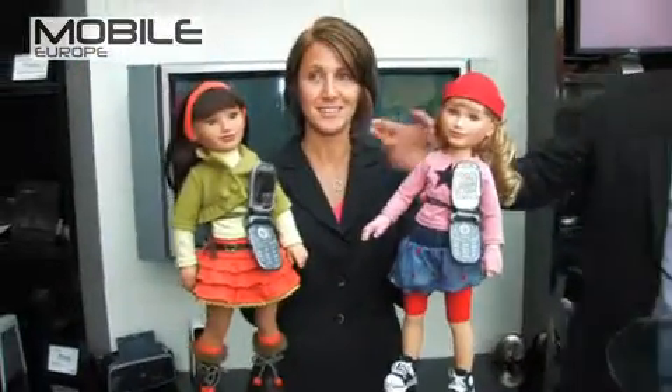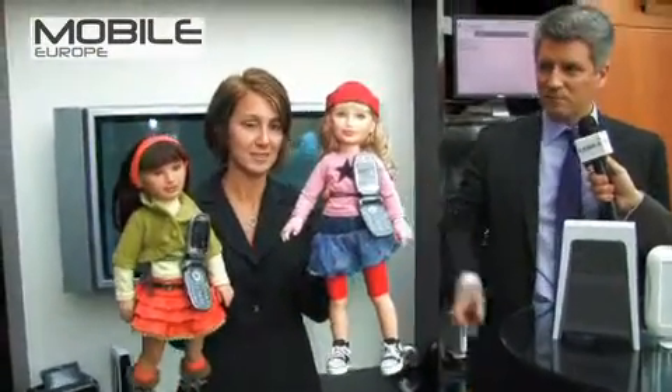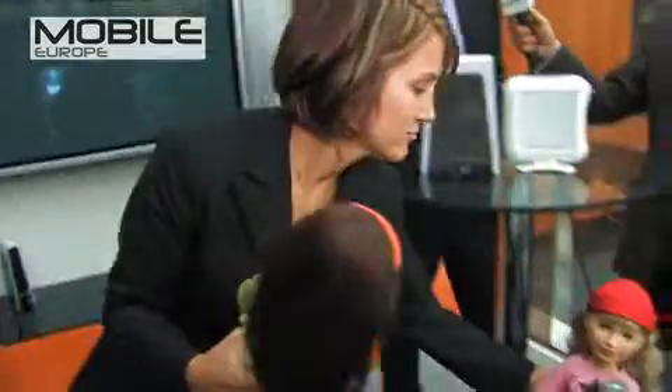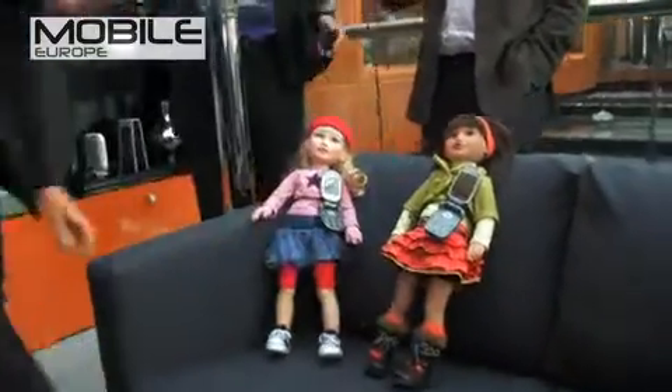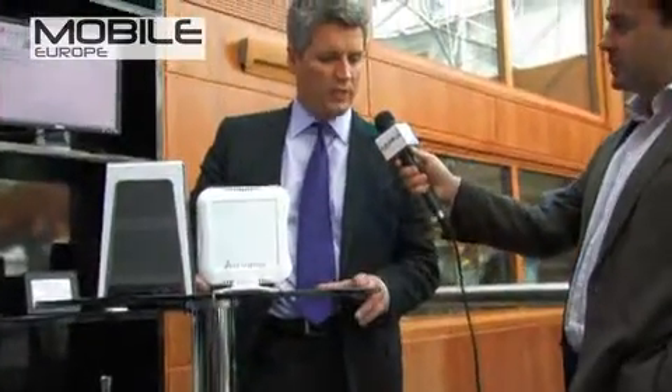What we have to show you today really are Femtocell applications in a real-life environment. I'm going to bring on first my daughters here. This is Samantha and this here is Nicole. My daughters have been out and about today enjoying their mobile life in London, and they're going to help with the demonstration.